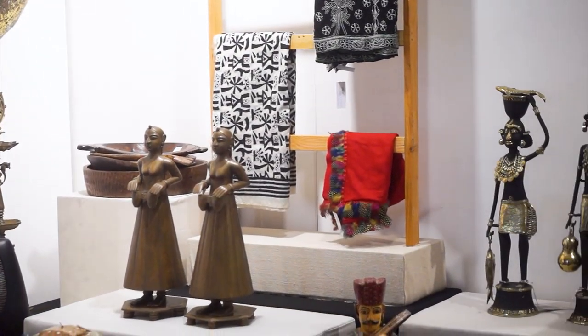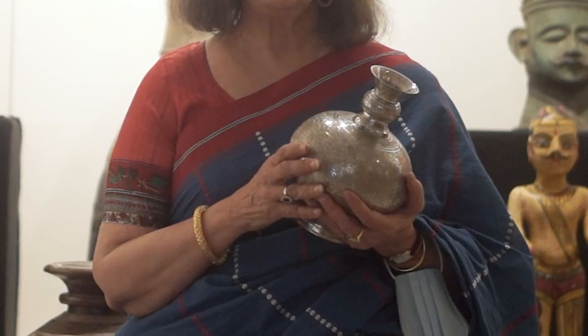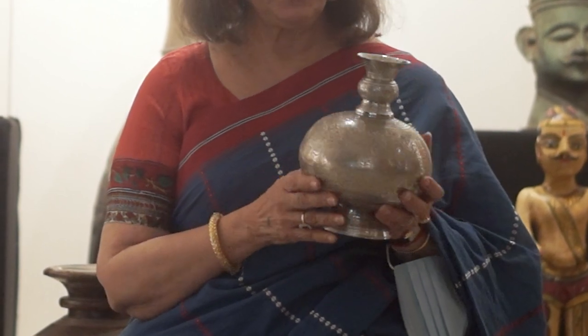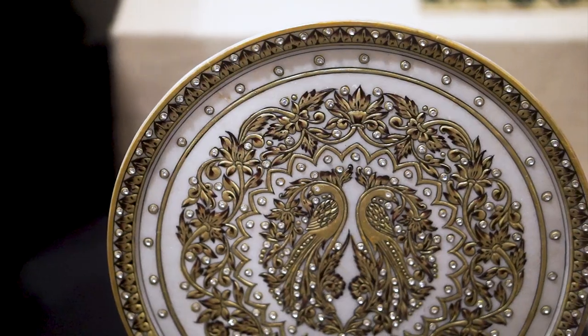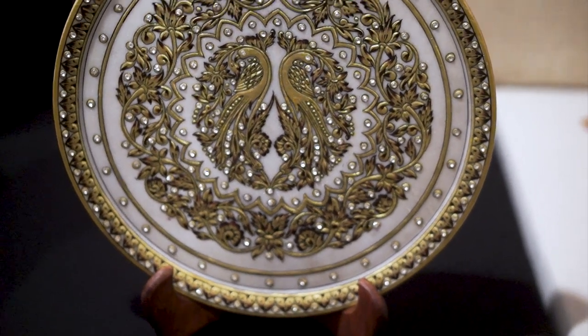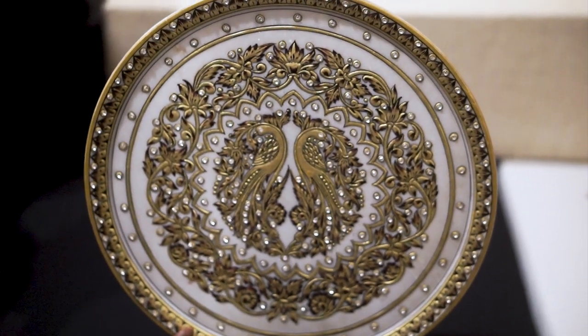Lucknow is also famous for its engraving work and also for inlay works. Inlay works are known as bidri, but now bidri work is very rare and far between — you don't find them that easily. The engraving work of course is beautiful, and that is what we are showing you here: inlay work done on marble with metal and stones, and it's very, very exotic.